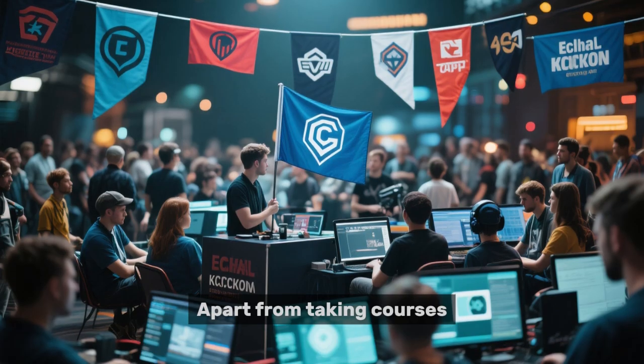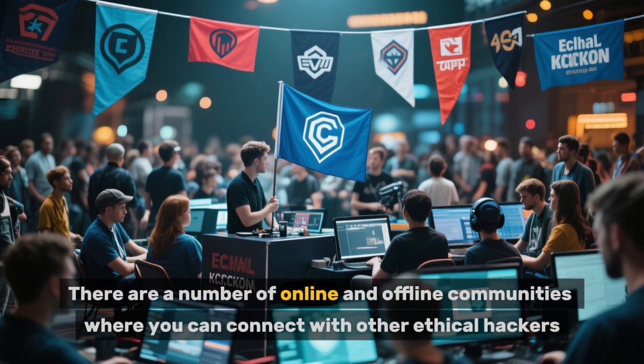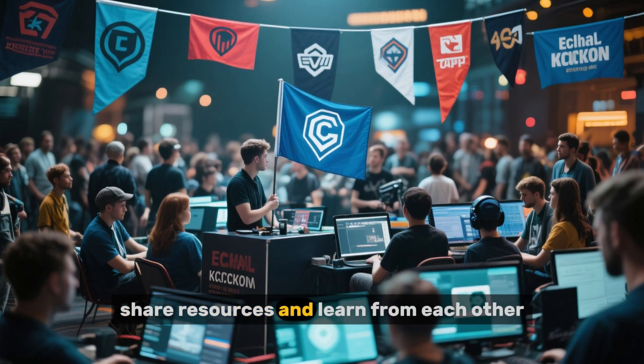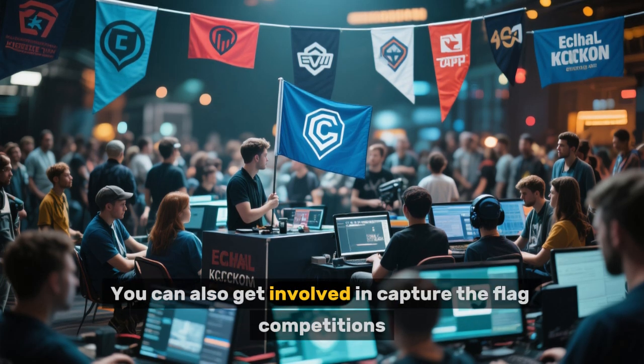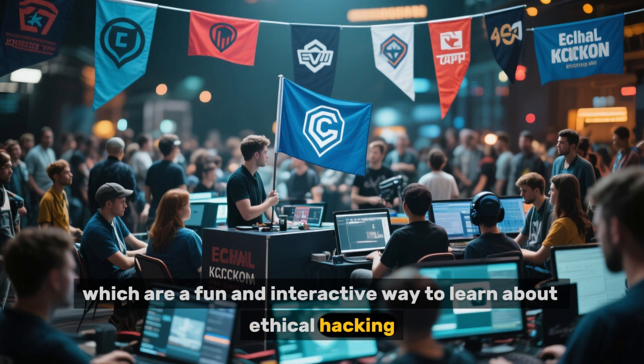Apart from taking courses, you can also join ethical hacking communities. There are a number of online and offline communities where you can connect with other ethical hackers, share resources, and learn from each other. You can also get involved in Capture the Flag competitions, which are a fun and interactive way to learn about ethical hacking.